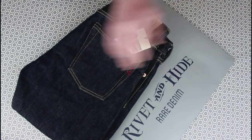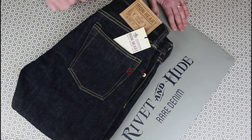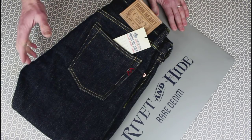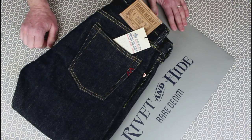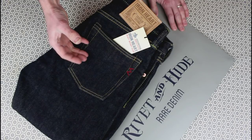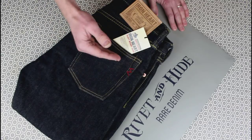I picked these up in London from Rivlin and Hyde — my first sort of bricks-and-mortar denim retail experience, really. Most of the denim I pick up is online, and whilst companies like Hiut are really nice to deal with, it's always a bit of an uncomfortable experience when you pick up several different sizes and cuts.